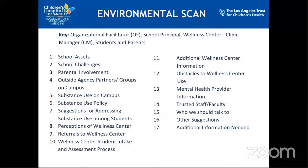The key stakeholders at each school site include organizational facilitators who are usually part of school district staff, school principals at each site, wellness center clinic staff including the manager, students, and parents that belong to that specific school site. There is also a list of different things embedded into the environmental scan which you will see when you read it yourself.